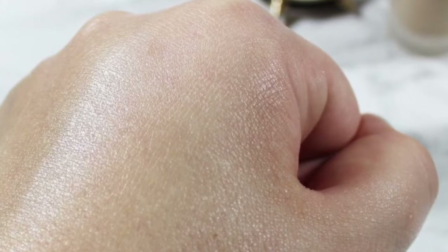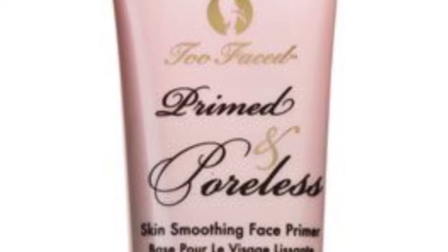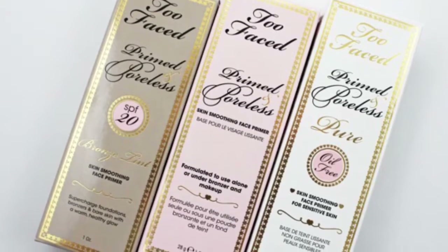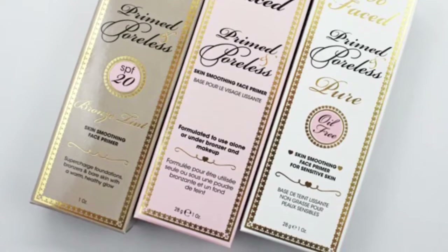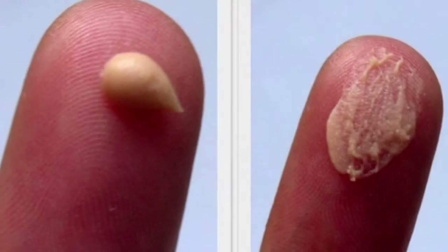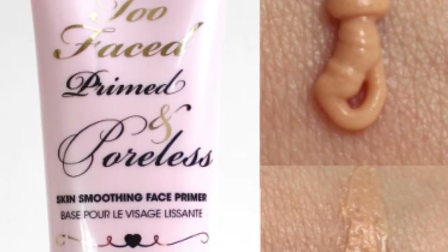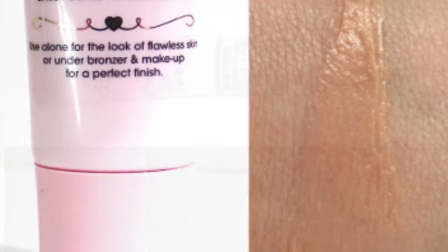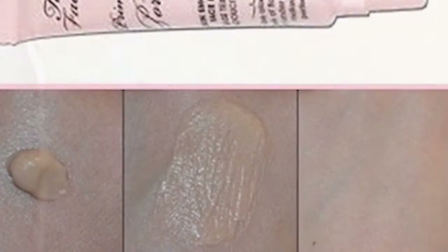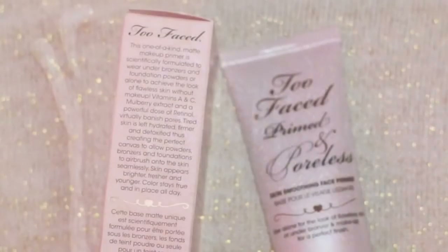In at number 9 is the Too Faced Primed and Poreless Skin Smoothing Face Primer. It's £23 and about $30. It works best on dry or combination skin. It helps hide your pores, gives an amazing matte finish, and is especially recommended for enlarged pores or pimples. It keeps your makeup looking fresh all day, has no smell, and isn't greasy. A little goes a long way, it's super hydrating, doesn't irritate sensitive skin, makes skin look smoother and healthier, and it lasts all day.